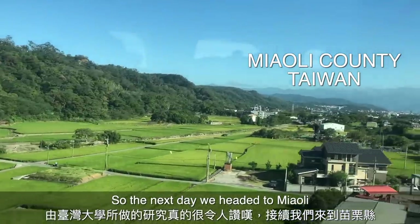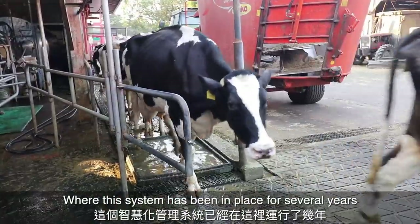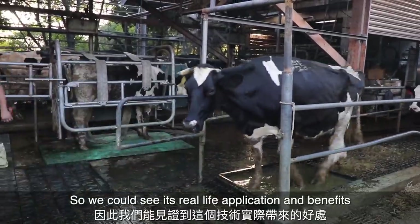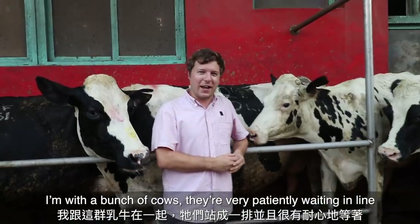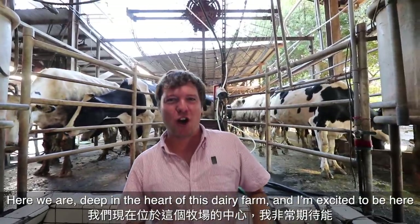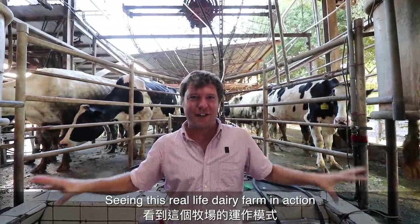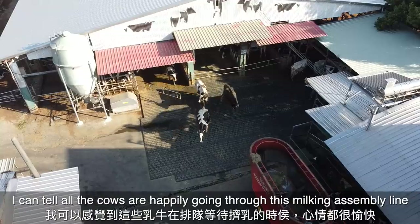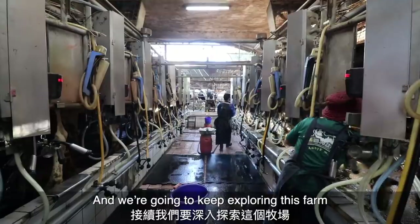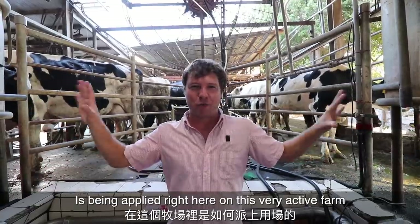The next day we headed to Miaoli to the Four Ways Dairy Ranch, a functioning dairy farm where this system has been in place for several years, so we could see its real-life application and benefits. The cows are very patiently waiting in line at the station where they're going to be milked. Let's go inside and check that out. Here we are deep in the heart of this dairy farm — I'm so excited to be here seeing this real-life dairy farm in action.